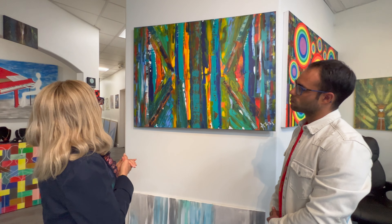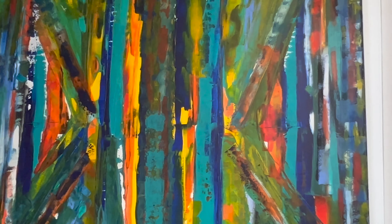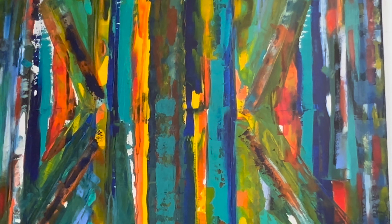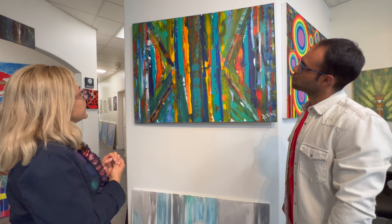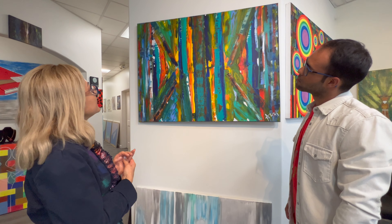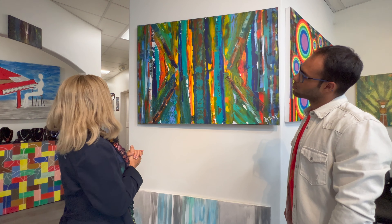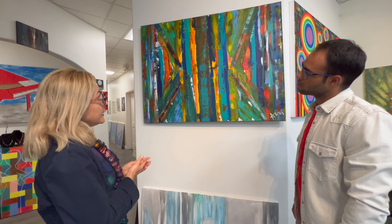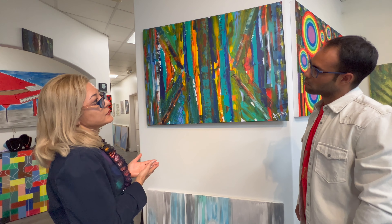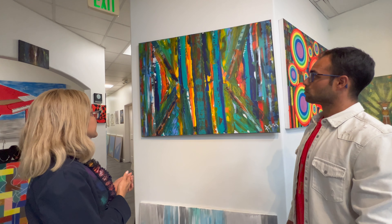I've received a lot of compliments from art curators and art collectors about this picture. It was exhibited in four different exhibitions, traveled a lot, and now it's here in our international art gallery.